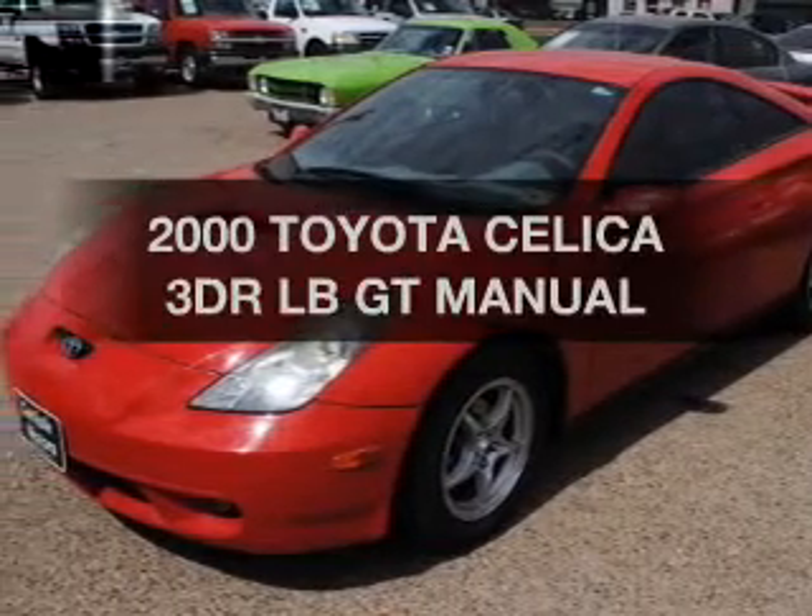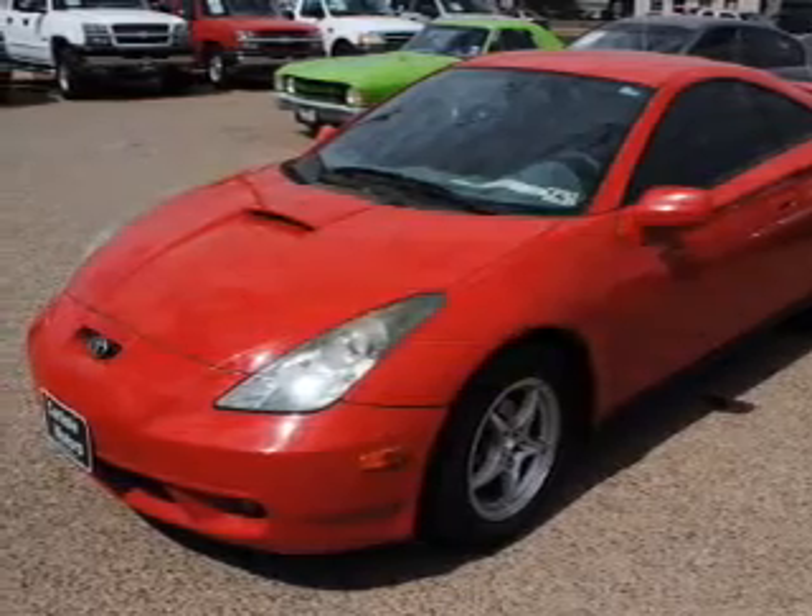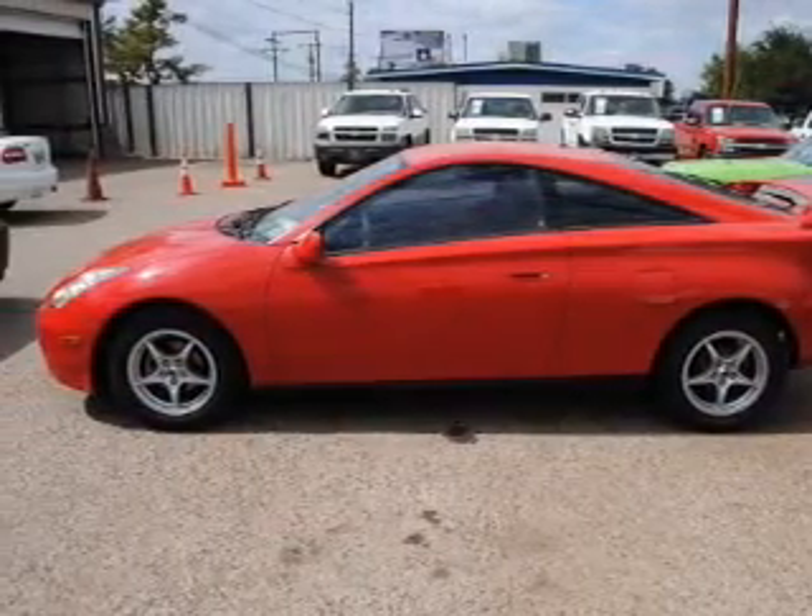This is the set of wheels you've been looking for, with an efficient four-cylinder engine connected to a manual transmission that will keep you in touch with your vehicle.